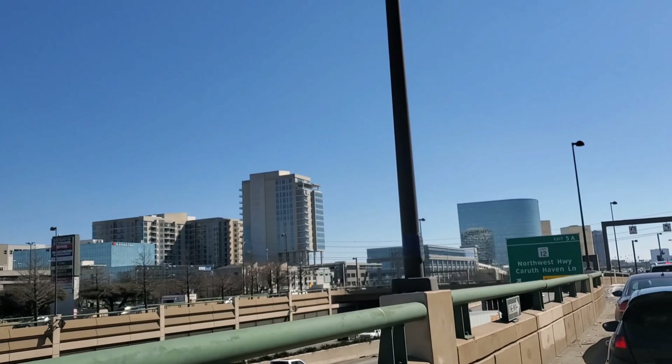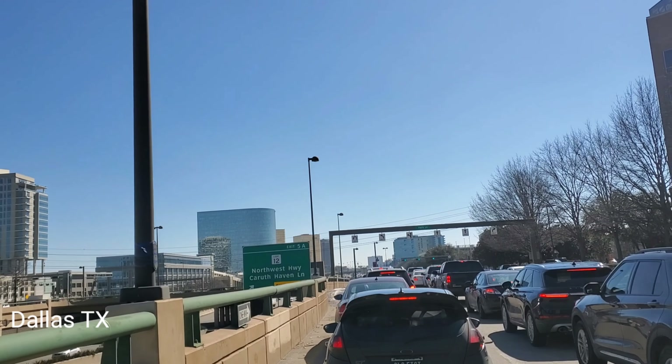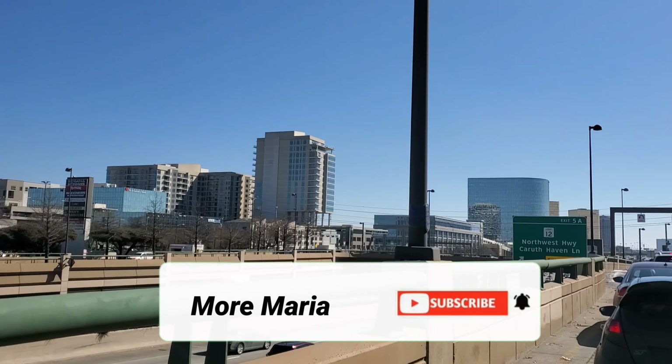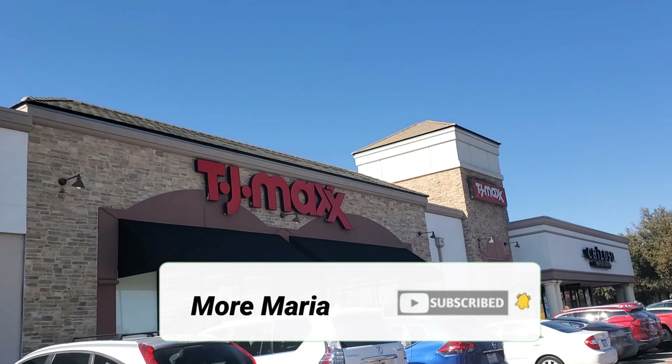Hello guys! Welcome back to my channel. Thank you so much for watching today. We have wonderful, gorgeous weather here in Dallas — 53 degrees. Finally, I was able to go shopping. I hope you guys enjoy this new makeup finds of TJ Maxx and Marshalls. Let's hop right in.